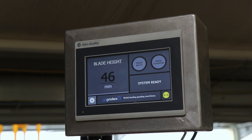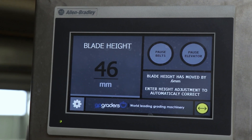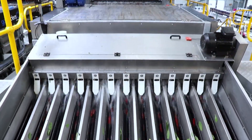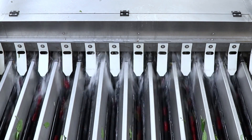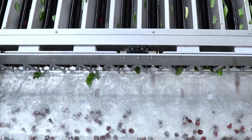We can raise the blades so delicate cherries run right underneath the blade system. The small fruit eliminator takes out all undersized cherries and orchard waste, so only clean commercial-sized cherries are sent to the Airjet Grader.